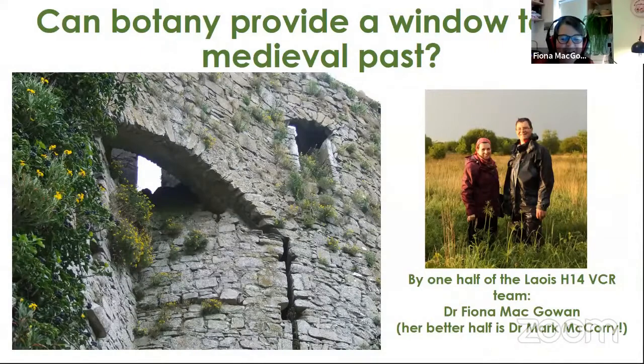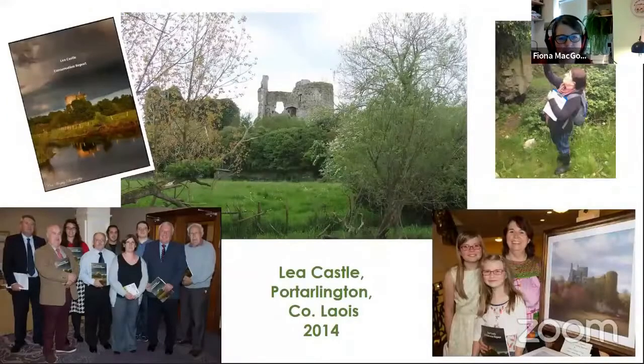He's behind me. This lovely picture here is of Lee Castle, which is just near Portarlington in County Laois. About 2014, I was asked to come on board a project where the local community were trying to get a conservation project going for their lovely local castle. The Heritage Council stepped in and I was asked to do an ecology study, because it's on the banks of the River Barrow and it's an SAC area.